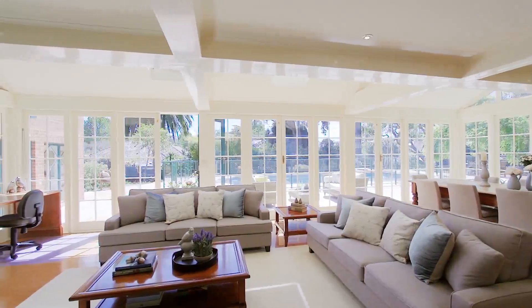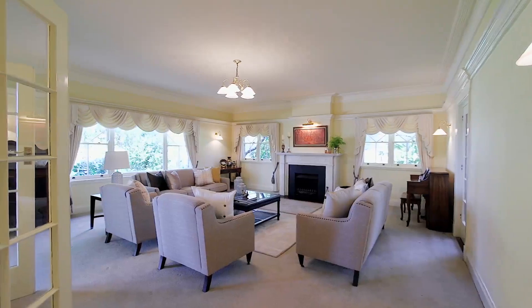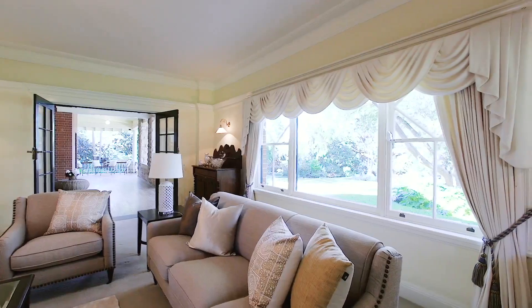To the right, you will find a sun-soaked reception room. Meanwhile, on your left, you're presented with a perfect formal lounge in which you can entertain your guests.